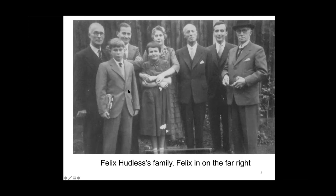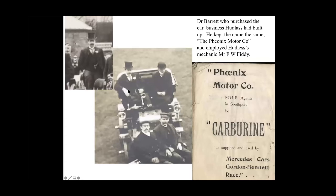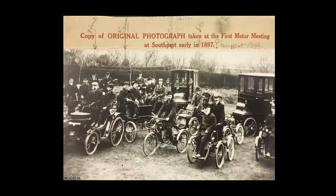Maybe due to this advice, Hudluss around 1902 sold the business to Dr. Barrett, who retained Mr. F.W. Fiddy as his mechanic. The name had changed — it started as the Hudluss Motor Company, then went to the Phoenix Motor Company. I only discovered yesterday that he did have a fire, which was one of the reasons why he sold out to Dr. Barrett — he was having a car built at a coach builders and it got on fire, losing everything. He was disheartened. Felix then left the town and went to work for the RAC.